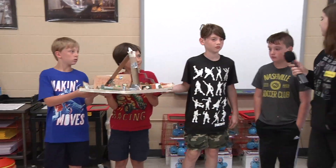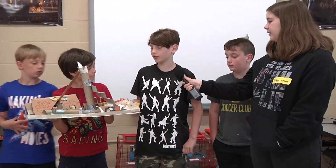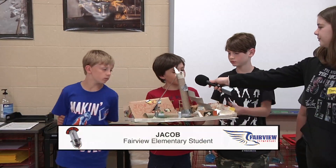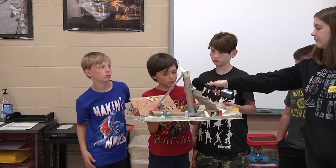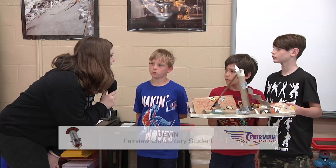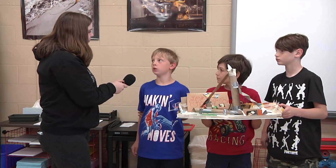What do you guys have for us today? We have a skate park. What did you guys make this out of? We made it out of sandpaper, cardboard, cloth, and duct tape. What kind of facts did you learn about this? Skate parks were made for when surfers couldn't surf because the waves were too low, so they had skate parks to have fun even when the waves were low. We had fun making it but it took a while because they were so big.